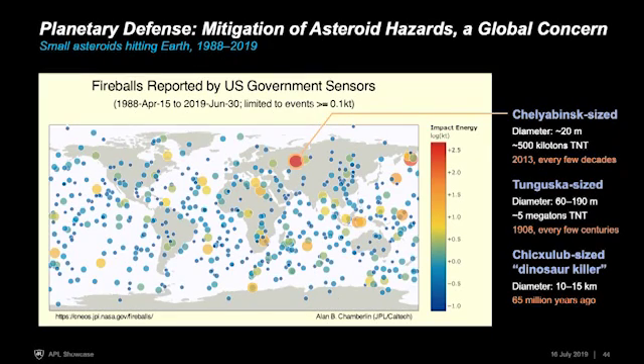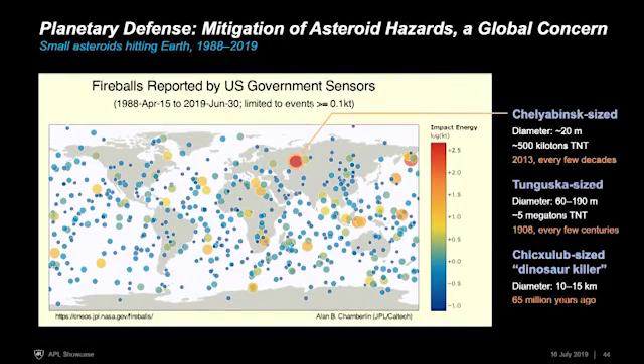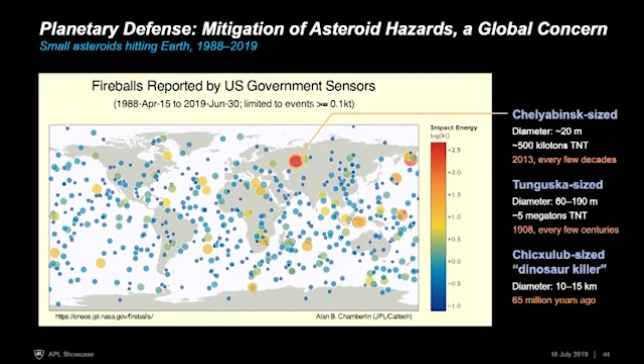When people think about asteroid impacts, they often think about the one that killed the dinosaurs — a very different scale, 10 to 15 kilometers in size. NASA is tracking all of those asteroids and none of that size are on a collision course with Earth, so we're safe from extinction-level events. But there's a lot of space between Chelyabinsk at 20 meters and dinosaur killers at 10 kilometers. A few-hundred-meter object fell in Tunguska, Russia in 1908, estimated at 60 to 190 meters, and it leveled forests as if they were matchsticks. This sort of event happens every few centuries, and we think we've only discovered a third of the objects this size.